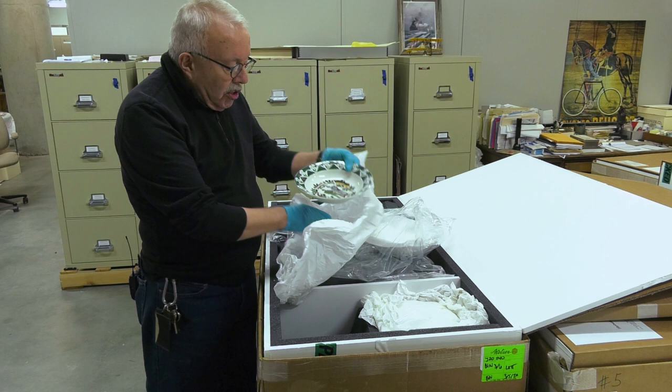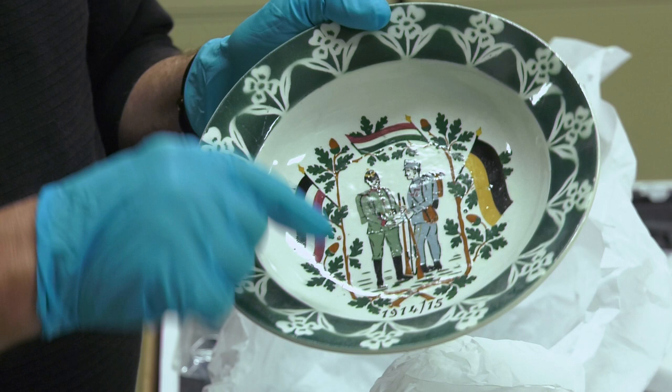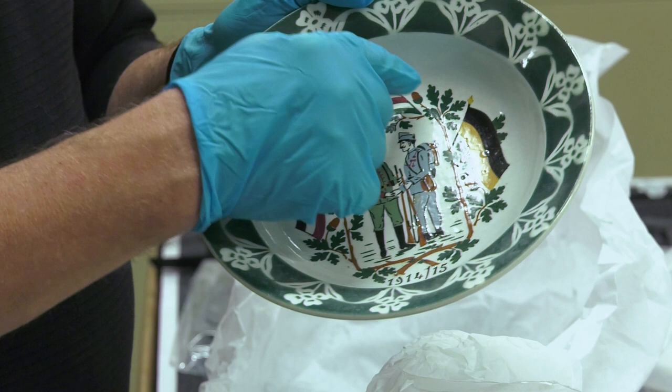For example, this is a bowl that shows the German and Austro-Hungarian alliance during the war. You can see the German soldier on one side and the Austro-Hungarian soldier on the other side, with the German flag and the Austro-Hungarian flag.